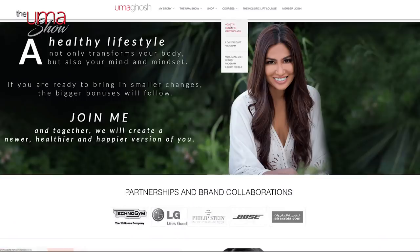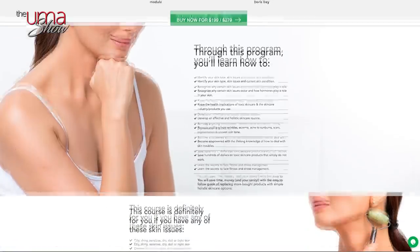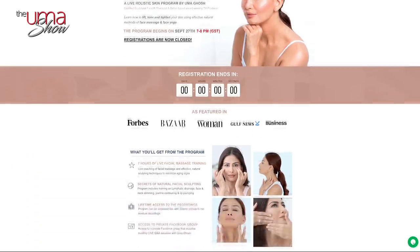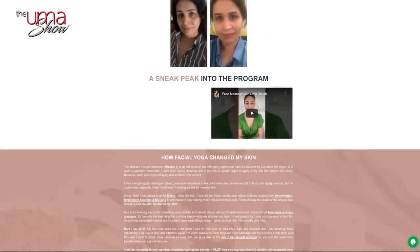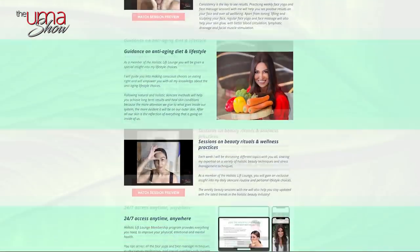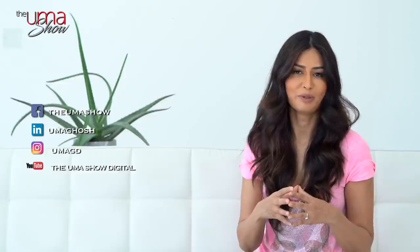I have a perfect online course for you — the Holistic Skincare Master Class — which came out of this issue I've faced for so many years. If you're looking for something for anti-aging to lift and sculpt your face, check out my seven-day face lift face yoga and face massage live classes. You can also become part of my community by joining my membership program, Holistic Lift Lounge, where every week we meet interesting women from all over the world and do different modalities of face yoga, face massage, and holistic beauty together.